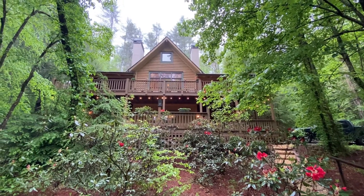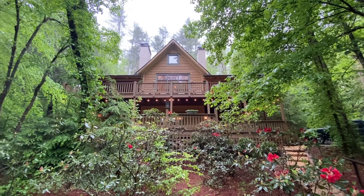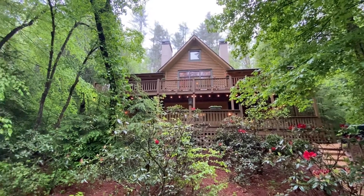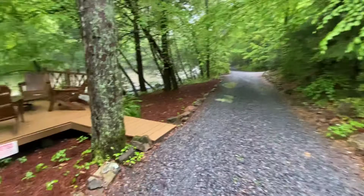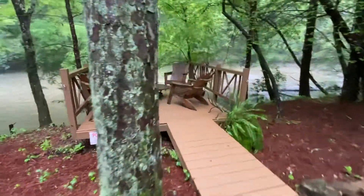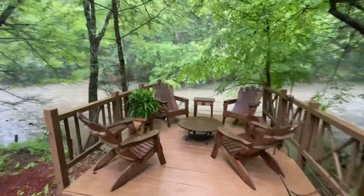Here we go with the exterior of 260 Clark Trail. This is the front when you're on the little road that goes through the neighborhood. You can see how close you are to the little deck that overlooks the creek.